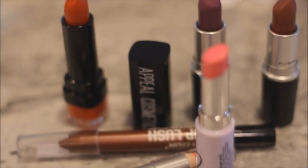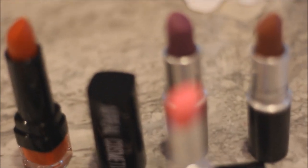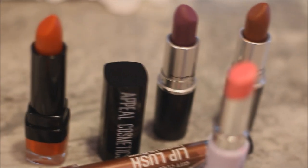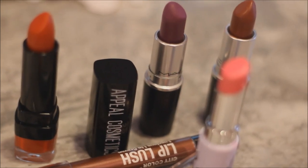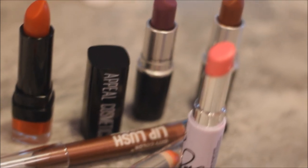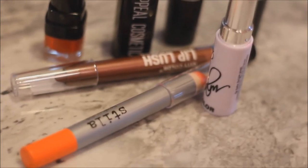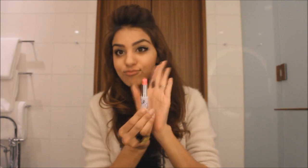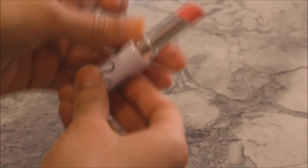Hey guys! I wanted to share with you my favorite lipsticks, so here's my lip look book and I hope you enjoy it. Some of these were from my lip monthly box, so that'll give you an idea of the type of lipsticks and lip glosses that they send. Okay so let's start.